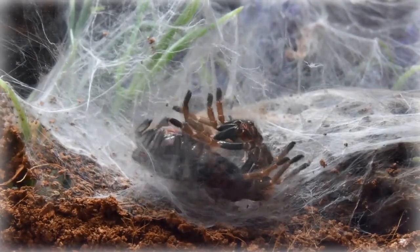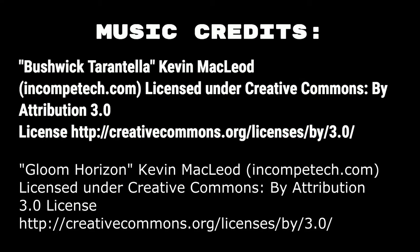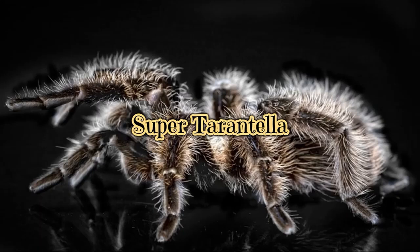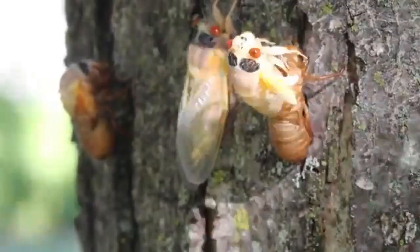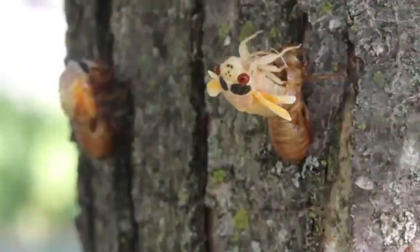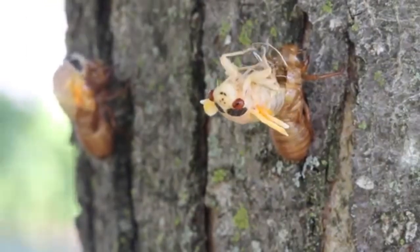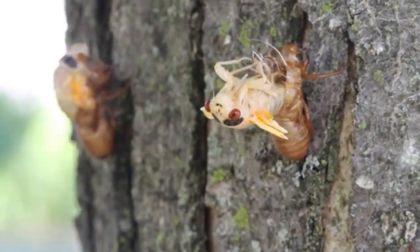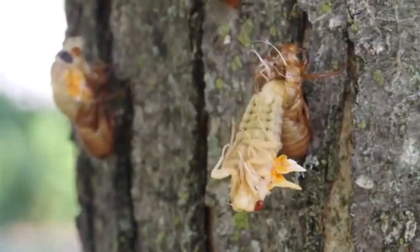Apolysis is when the old cuticle — the old exoskeleton — starts to detach from the epidermal cell layer underneath. These epidermal cells then divide and start secreting the layers of a brand new cuticle right underneath the old one. They're already building the new one before the old one's off. During apolysis, enzymes released by these cells actually start digesting the inner layer of the old cuticle, the endocuticle, leaving the hard outer bit, the exocuticle, intact for the moment.